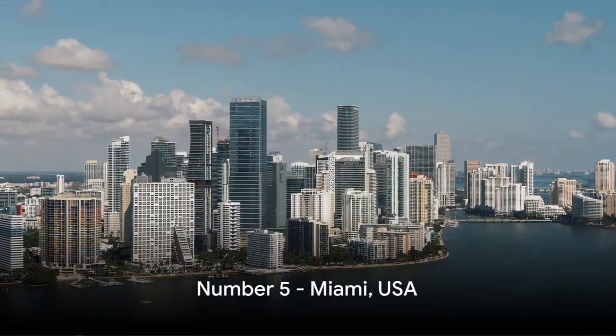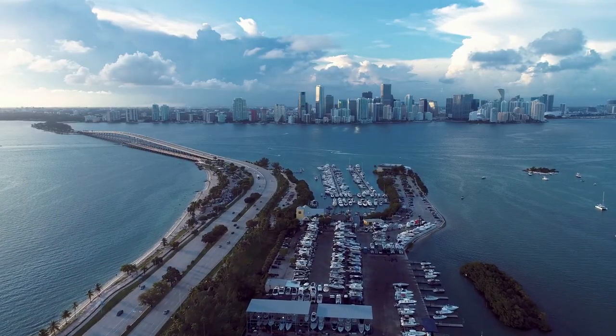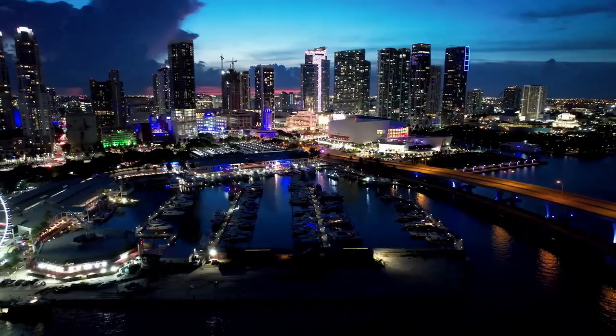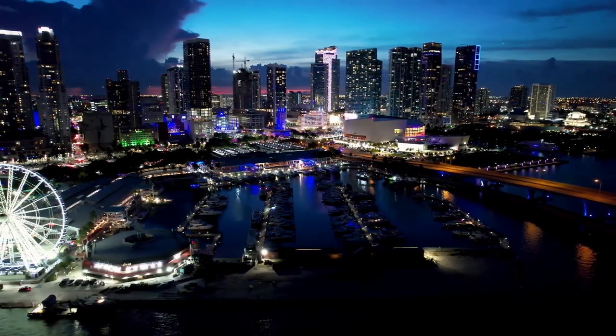At number five, we have the vibrant Miami skyline. Its distinctive art deco architecture, intertwined with modern design, forms a breathtaking view against the serene backdrop of Biscayne Bay. Miami's skyline, a testament to its cultural vibrancy, adds a splash of color to our tropical list.